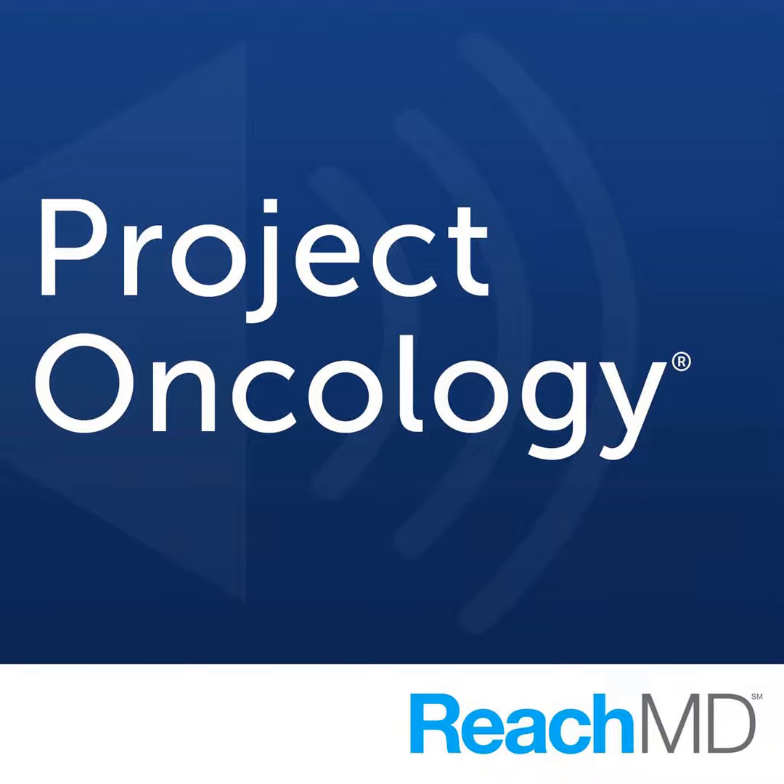For those just tuning in, you're listening to Project Oncology on ReachMD. I'm Dr. Jacob Sands, and I'm speaking with Dr. Pasi Yana about treatment options for EGFR mutations.